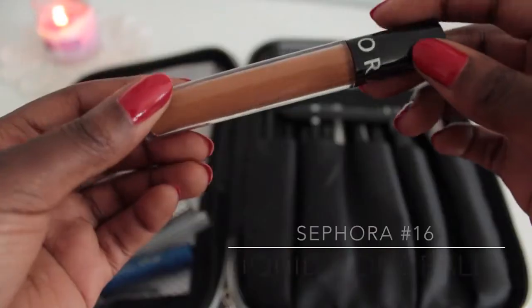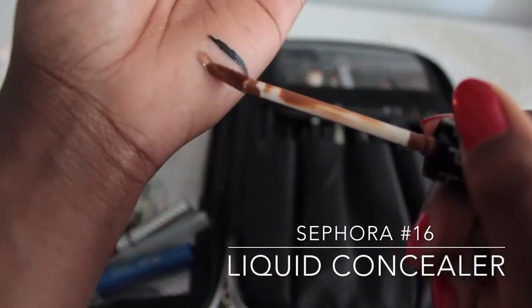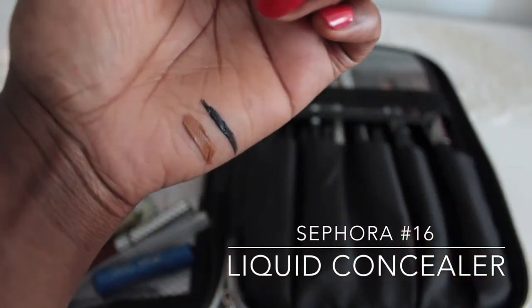The next thing I carry is for my face — and under my eyes as well. I carry my Sephora brand concealer in the shade 16. This is the perfect shade for me. It's a tiny bit lighter than my natural skin tone, which works great as a concealer underneath the eyes. I love the consistency and it's hands down one of my favorite concealers.